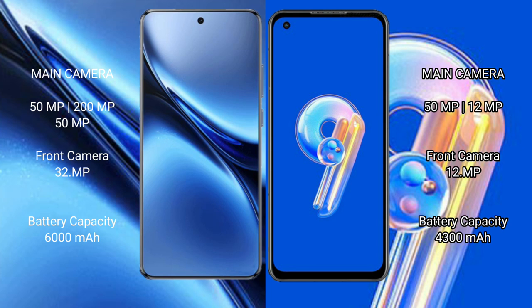Vivo X200 Pro features a triple camera setup: 50MP main, 200MP, and 50MP, with a 32MP front camera. Asus Zenfone 9 features a dual camera setup: 50MP and 12MP, with a 12MP front camera.